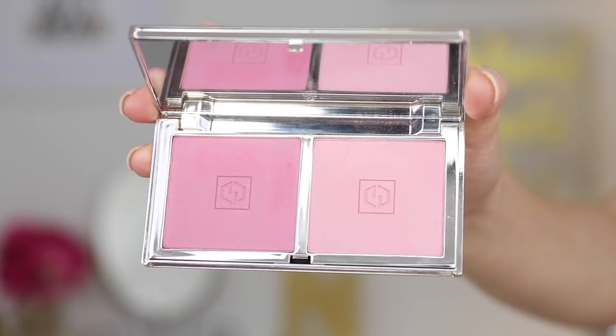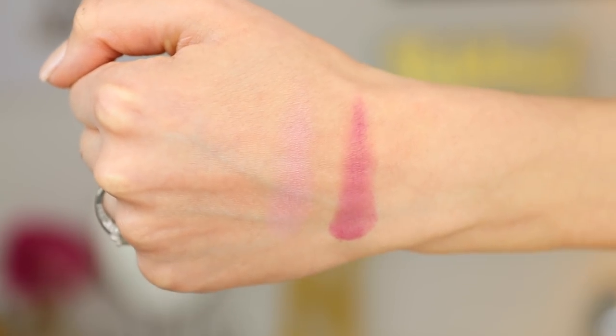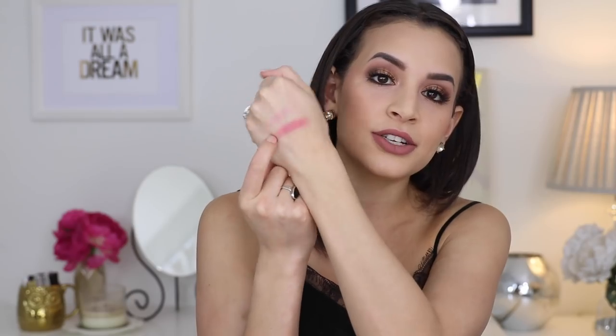I'm going to start with this palette called Coquette, which has the darker two shades out of all three duos. Both of these shades are cool-toned. You have Tease Me, which is the lighter one, and then Seduce Me, which is the darker shade. All of the blushes are more of a satin finish — either shimmer or satin. Seduce Me is more of a berry color and is a little bit more matte, but still has a bit of a satin finish — not a true matte. Tease Me is definitely more satin and more of a light pink.